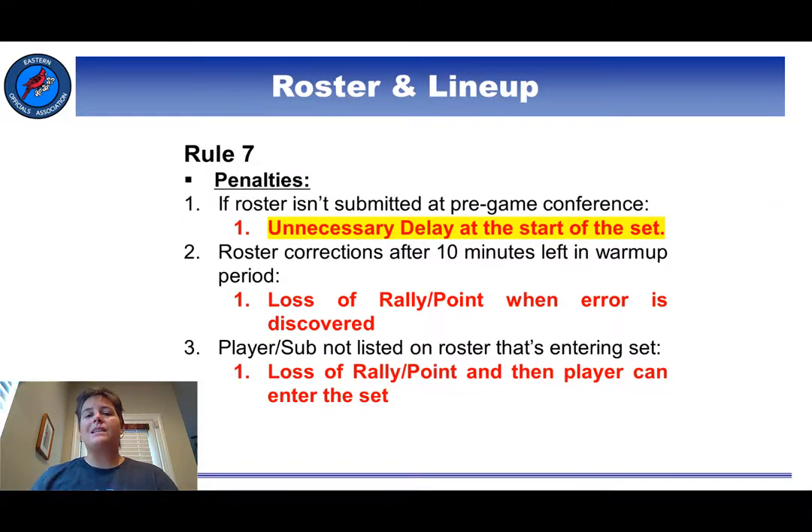Here are the penalties listed for roster issues. The change this year allows for an unnecessary delay to be given for a late roster submission — that is, a roster that comes in after the pre-match conference. The rationale for this rule change is that the penalty used to be a point loss of rally, which is pretty severe for the offense. It also allowed for a team to potentially get penalized two points if they both submitted a roster late and had to make a correction after the 10-minute mark. So we are happy for that change this year.